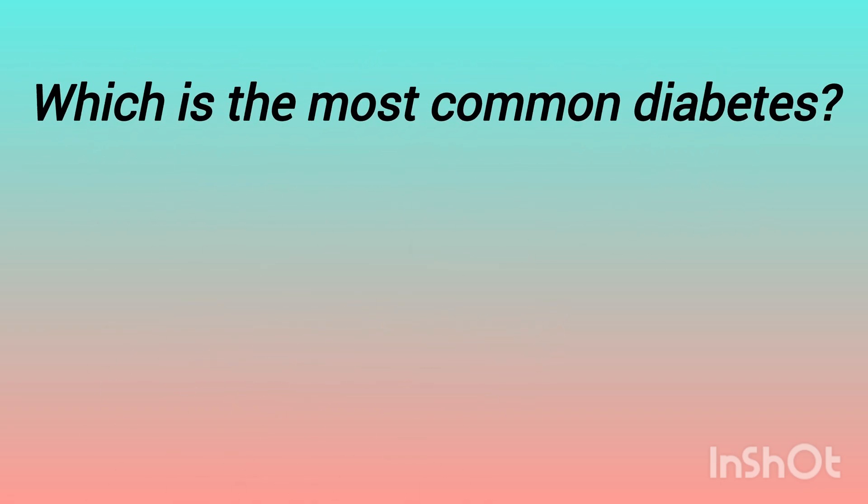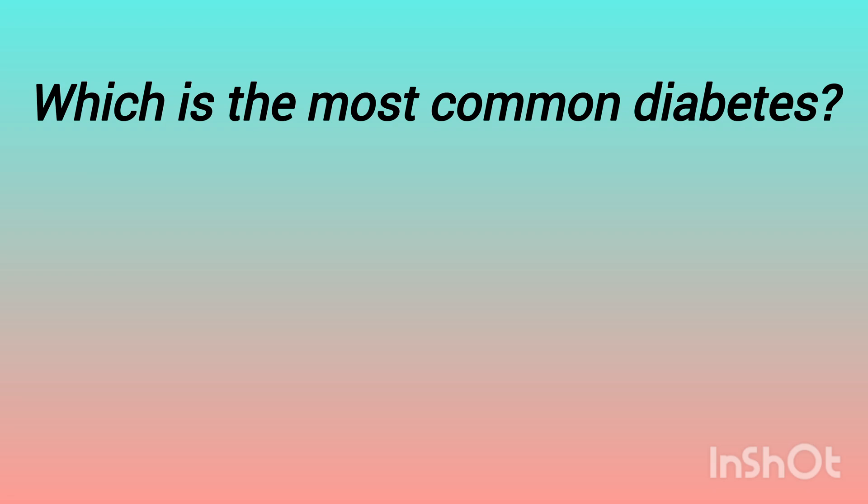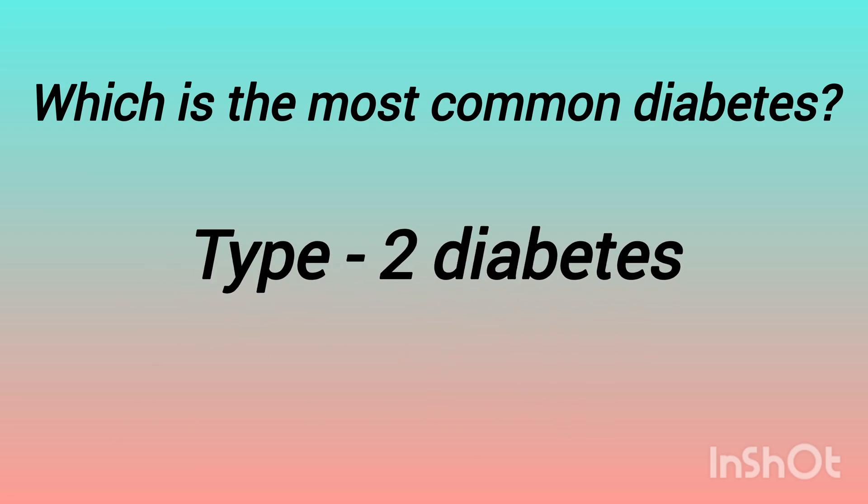The next question is: which is the most common diabetes? The options are: type 1 diabetes, type 2 diabetes, gestational diabetes, pre-diabetes. Can you guess the answer? The answer is type 2 diabetes. Most cases — 90 to 95% — are type 2 diabetes.